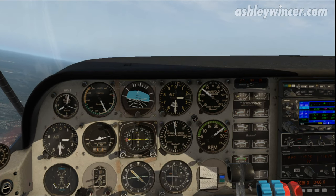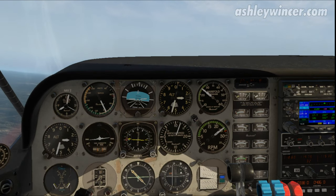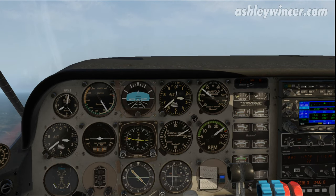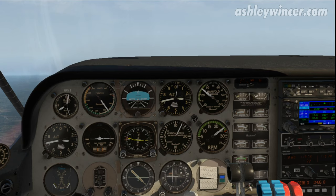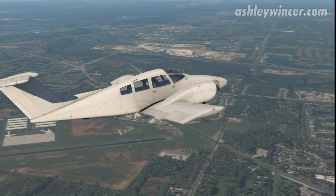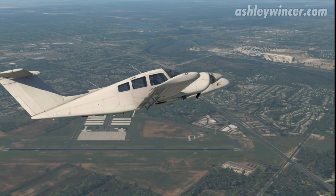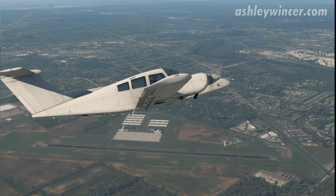If you have engine problems — engine failure or something like that — if you're at 100 knots you still have time to react before it drops down to 85 knots, which is your best rate of climb on a single engine. Continue putting the throttle forward to keep it at 25 inches, because it's going to keep dropping as we climb.